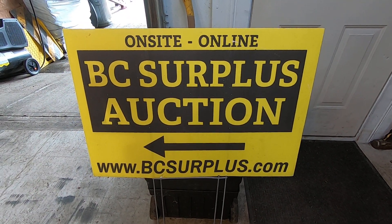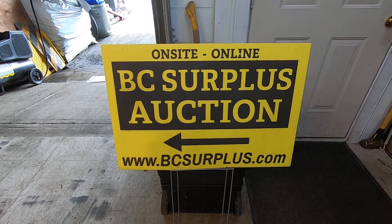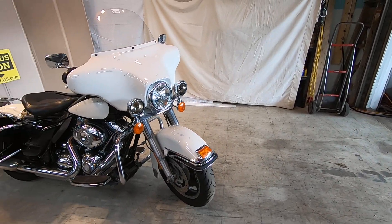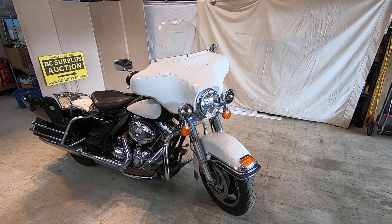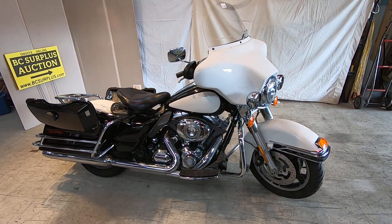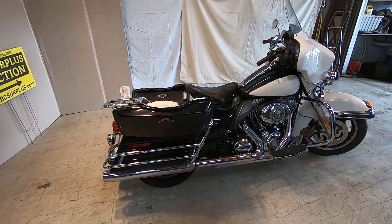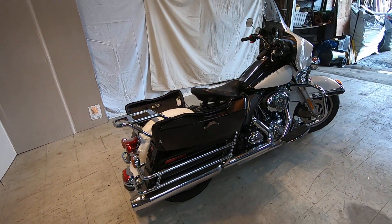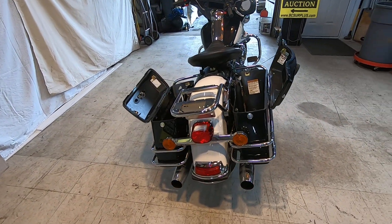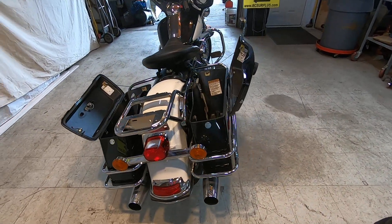We're back with another auction lot for the April 6th online auction at bcsurplus.com — this is All City Auctioneers. We have lot number D212, which is a 2013 ex-police Harley Davidson. Like the other ones, they're from one of the local police forces here in the Lower Mainland, surplus from the government, so you could call them a one-owner bike.